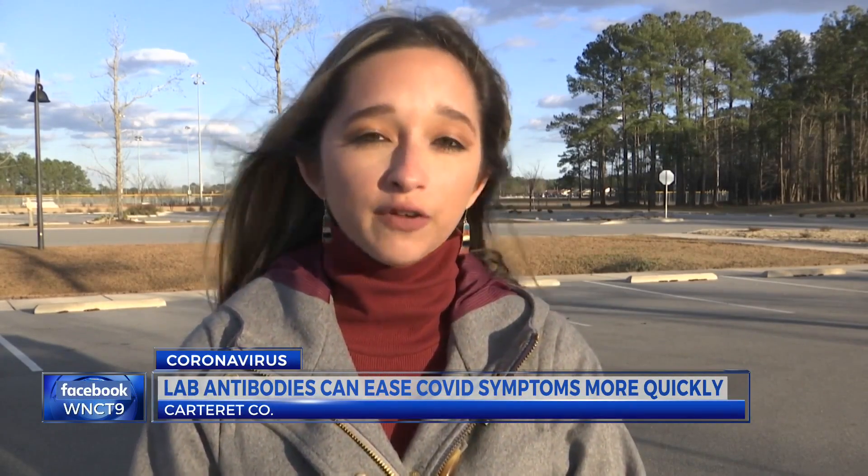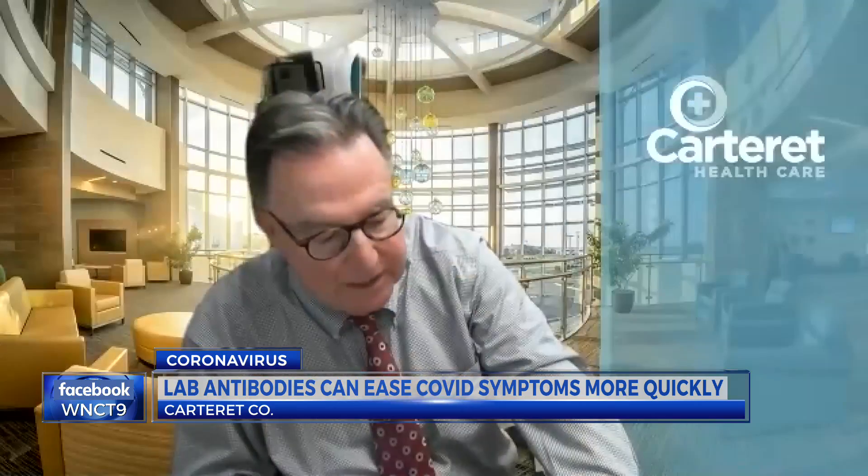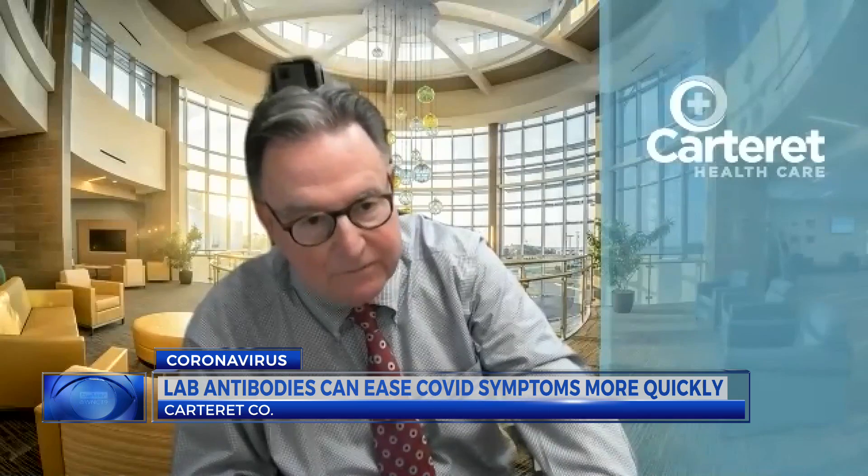The human body makes antibodies to fight off a virus like the coronavirus. This treatment contains antibodies made in a laboratory — similar to the natural antibodies from patients who've recovered from COVID-19. Many of them, the day after they get the infusion, they're feeling a whole lot better.